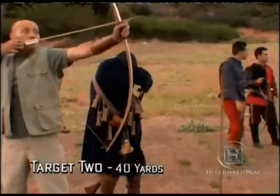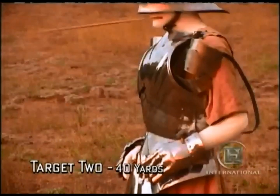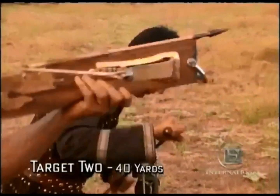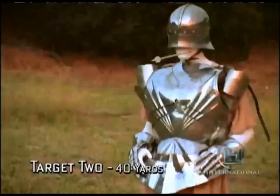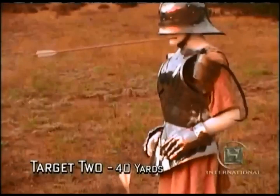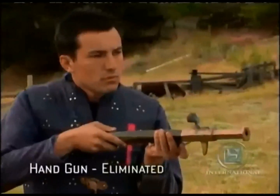Next, the second target at 40 yards. After three tries, the longbow finally strikes the target. The matchlock hits with ease. Both crossbows are accurate enough to strike the target but don't quite penetrate the heavy armour. The handgun is completely inaccurate and is eliminated.